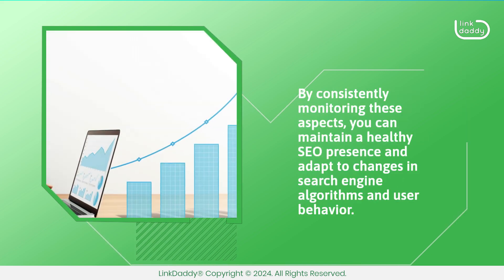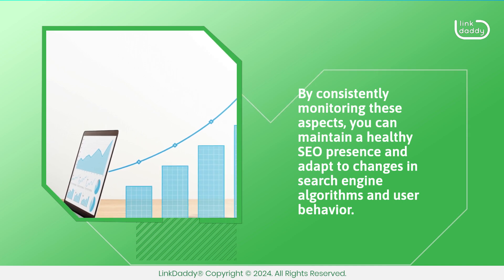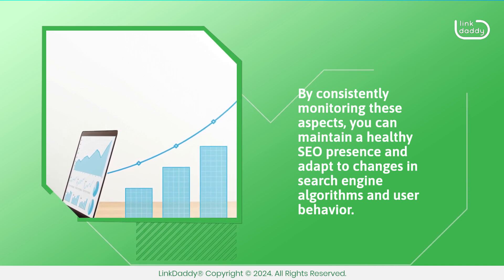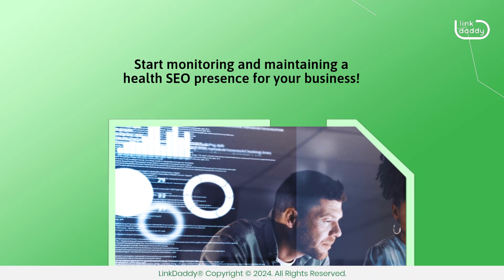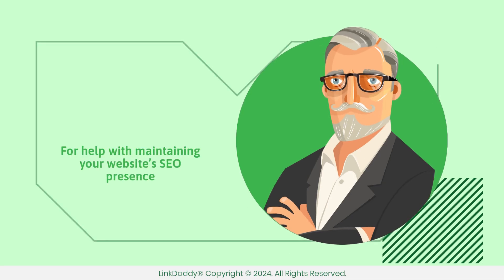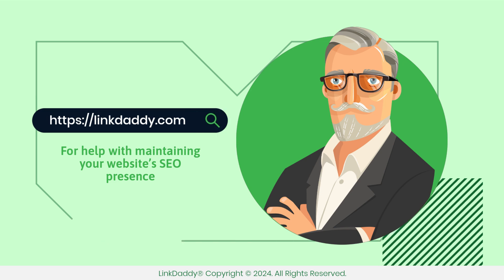By consistently monitoring these aspects, you can maintain a healthy SEO presence and adapt to changes in search engine algorithms and user behavior. Start monitoring and maintaining a healthy SEO presence for your business. For help with maintaining your website's SEO presence, visit linkdaddy.com today.